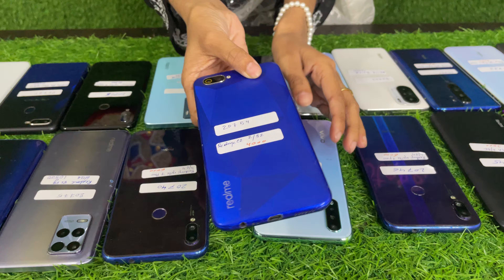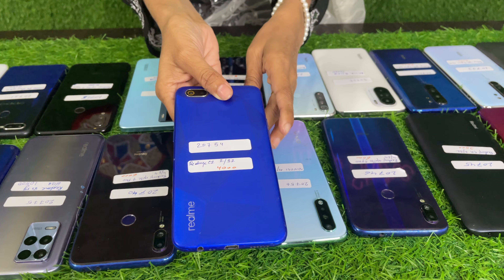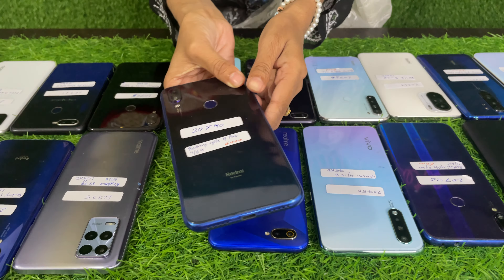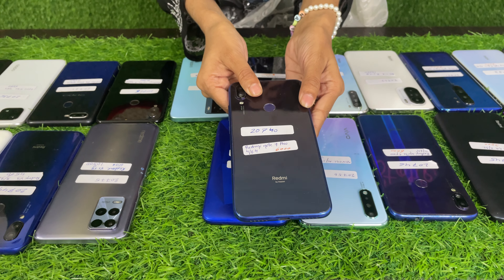Next, Realme C2 2/32 — this price is $4,000. Next, Redmi Note 7 Pro 4/64 — this price is $6,000.